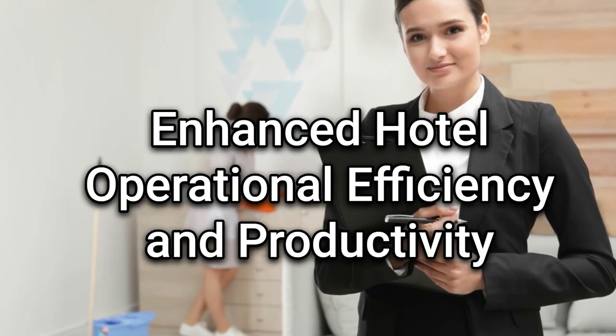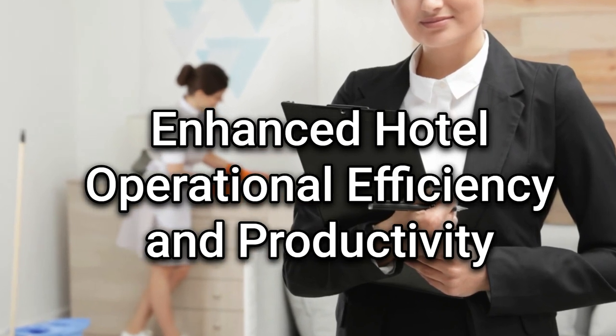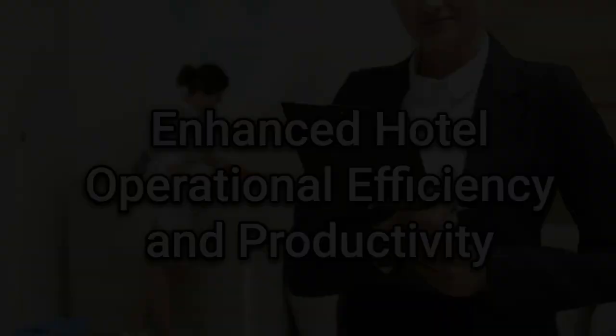Enhanced hotel operational efficiency and productivity. Specifically designed for the hotel sector, advanced process intelligent tools focus on automating and refining routine labor-intensive tasks. This technology allows your hotel staff to concentrate on tasks that require human ingenuity and the personal touch. By automating mundane tasks such as reservation management, guest check-in and checkout processes, or housekeeping schedules, your hotel can drastically cut down on manual errors, avoid operational bottlenecks, and elevate productivity.